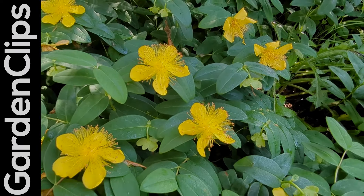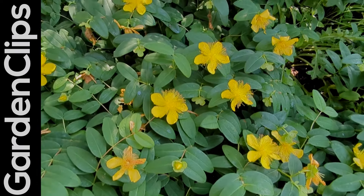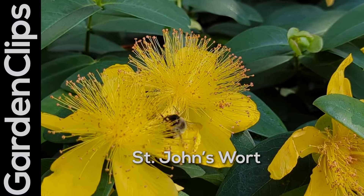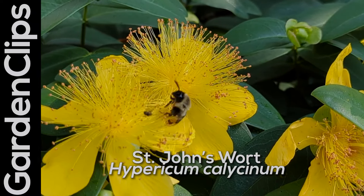Wonderful evergreen ground cover with beautiful yellow flowers, very attractive to polinating insects. This is St. John's Wort, Hypericum calycinum.